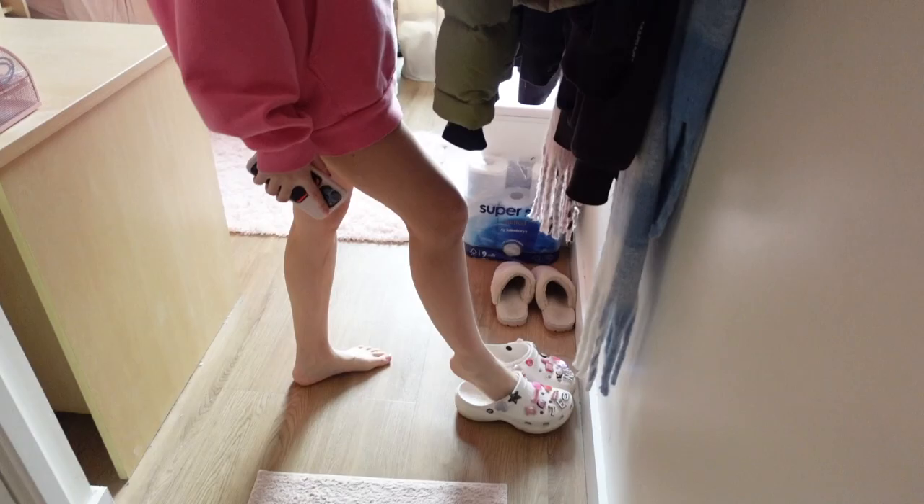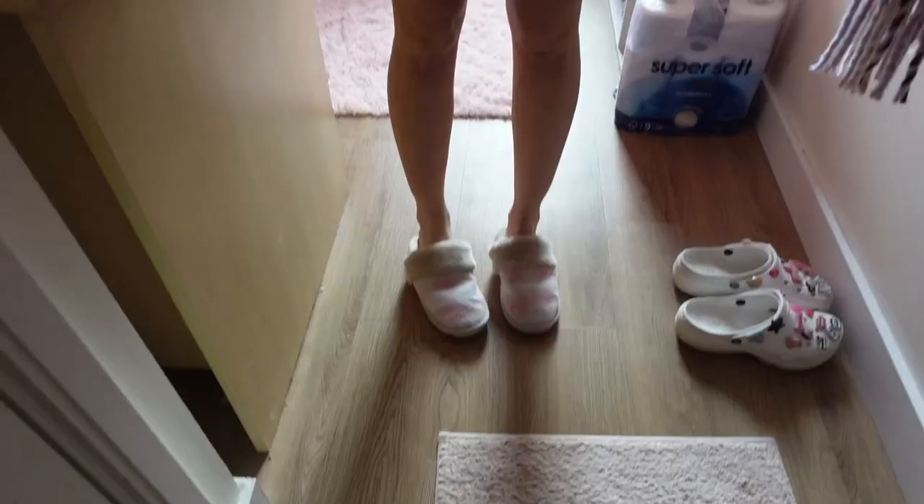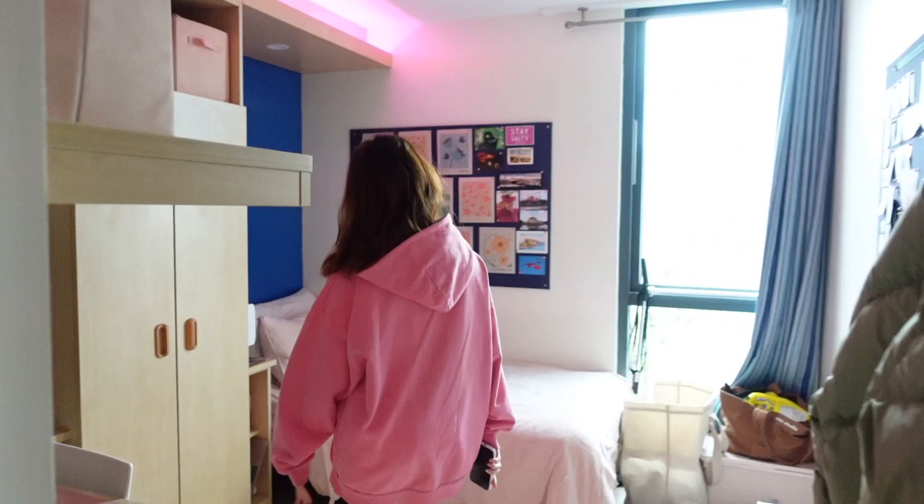First thing I do when I come into my room is change to my room slippers — it's also pink. Come on in, welcome to my room! Can you guys guess my favorite color?